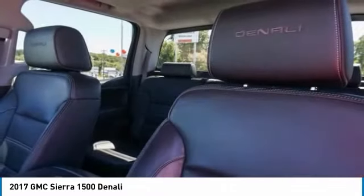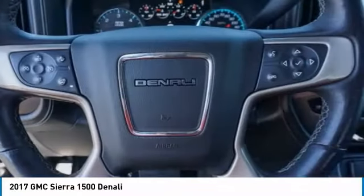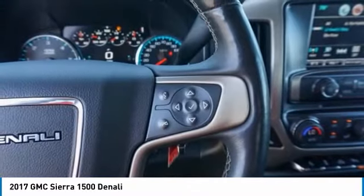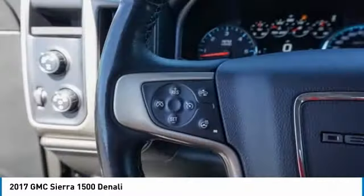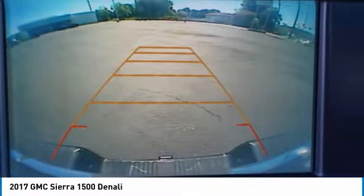This vehicle has less than 60,000 miles. Here are some of this vehicle's great options: sliding rear window, four-wheel drive, tow hitch, bed liner, heated mirrors, aluminum wheels, brake assist, privacy glass, tires, front performance, and fog lamps.